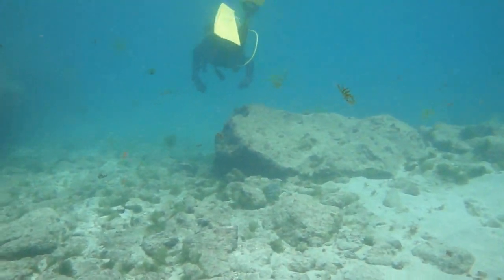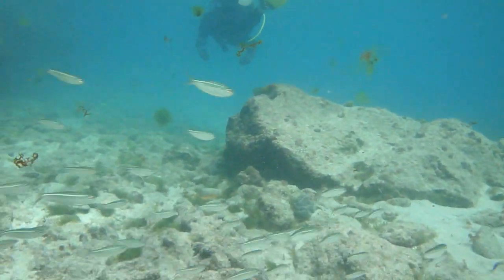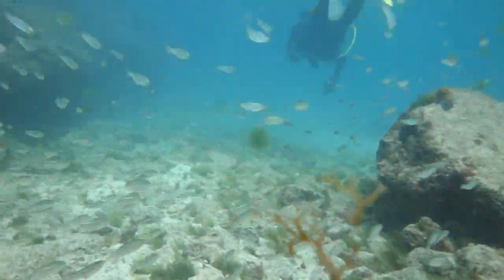Using keen eyes, Matt locates a lion-weight predator common to the Virgin Islands' waters: the spotted scorpionfish.